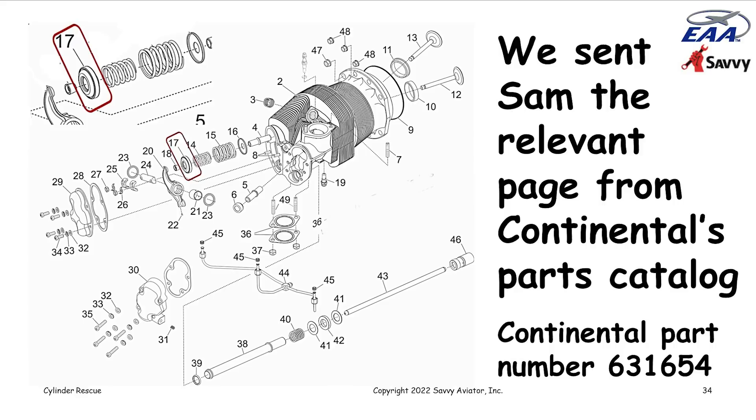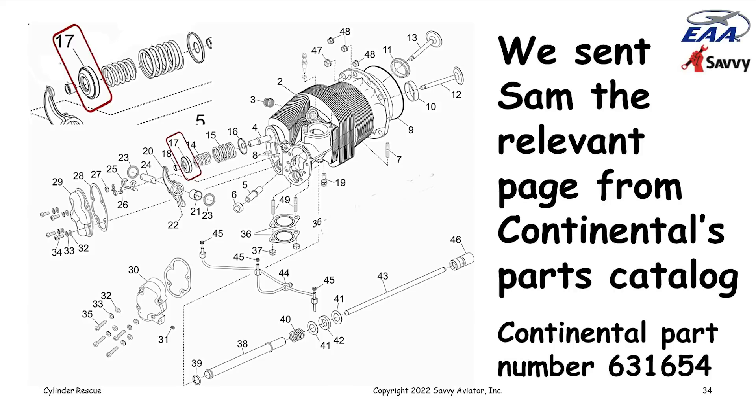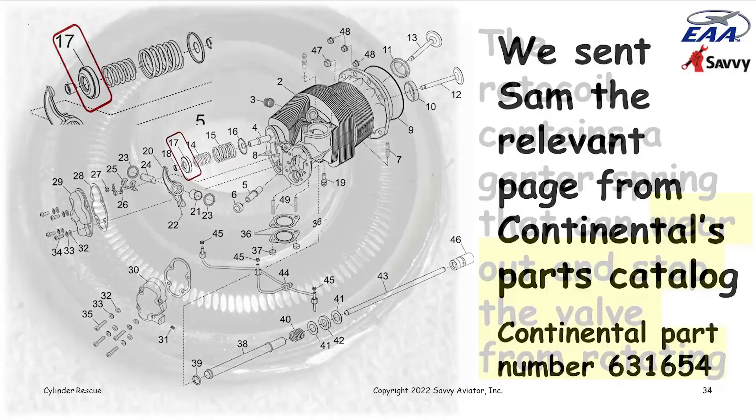We've had quite a lot of problems with Continental roto coils. If you slice open a roto coil, inside is a little garter spring — it's that spring that actually causes the rotation. Over time the spring tends to get flat-spotted, and that's the reason they stop working. This particular one in the photograph was pretty severely flat-spotted — it had stopped working. The roto coils aren't terribly expensive, so we tend to just replace the roto coil any time we have a valve problem.